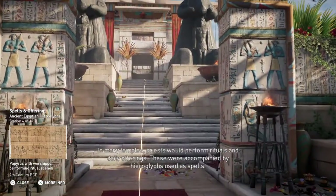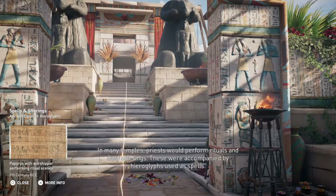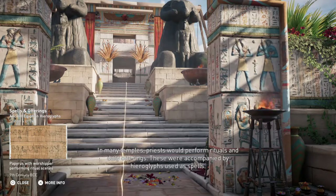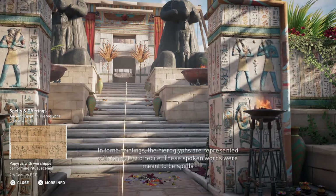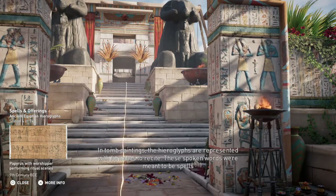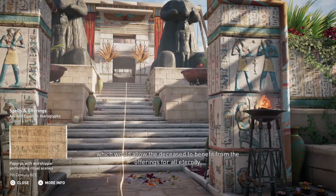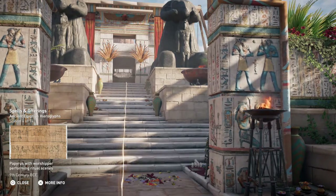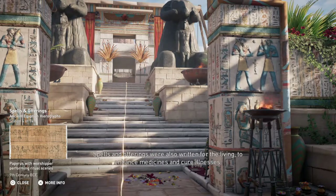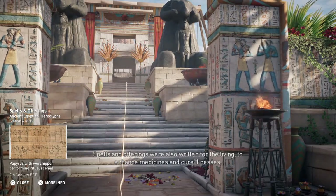In many temples, priests would perform rituals and daily offerings. These were accompanied by hieroglyphs used as spells. In tomb paintings, the hieroglyphs are represented with formulas to recite. These spoken words were meant to be spells which would allow the deceased to benefit from the offerings for all eternity. Spells and offerings were also written for the living, to enhance medicines and cure illnesses.